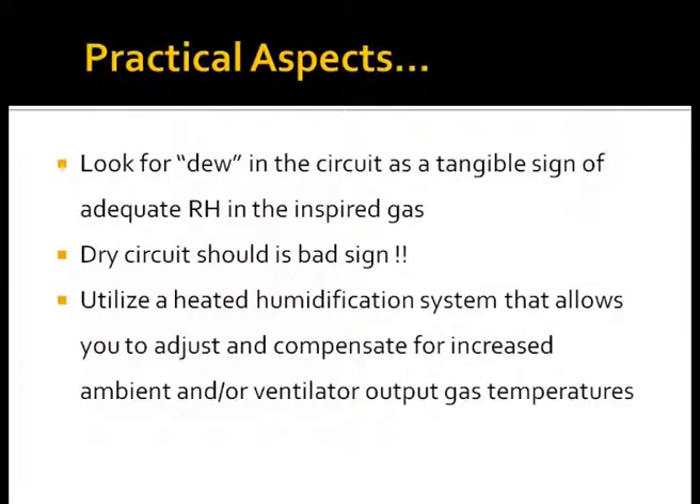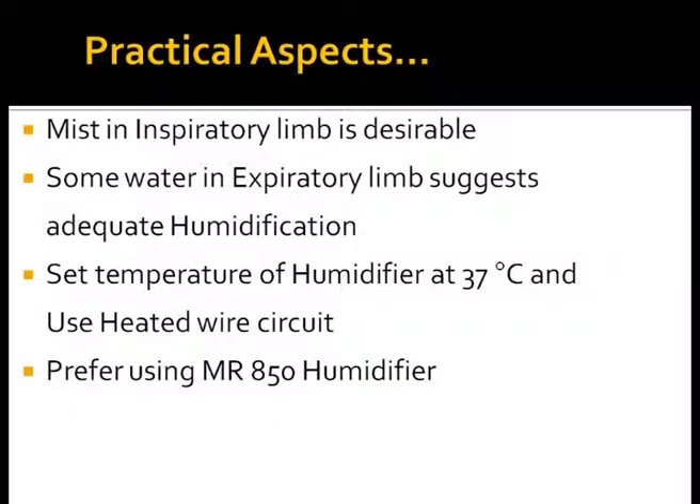For day-to-day clinical practice in the NICU, some dew in the inspiratory circuit suggests adequate humidity. A dry circuit tells us that gases are dry and no humidification is occurring. Always use a heated humidification system for optimal humidification and heating of respiratory gases. Some mist in the inspiratory circuit is desirable. Some water in the expiratory limb suggests that the inspired gases were humidified — expired gases lose water on cooling — and is a sign of optimal humidification. Set the temperature at 37 degrees Celsius in the chamber and use heated wire circuits.